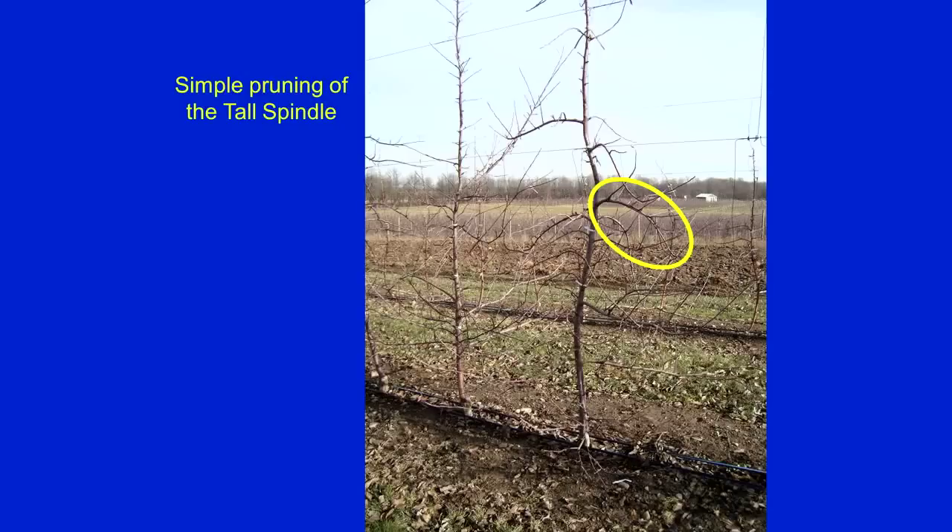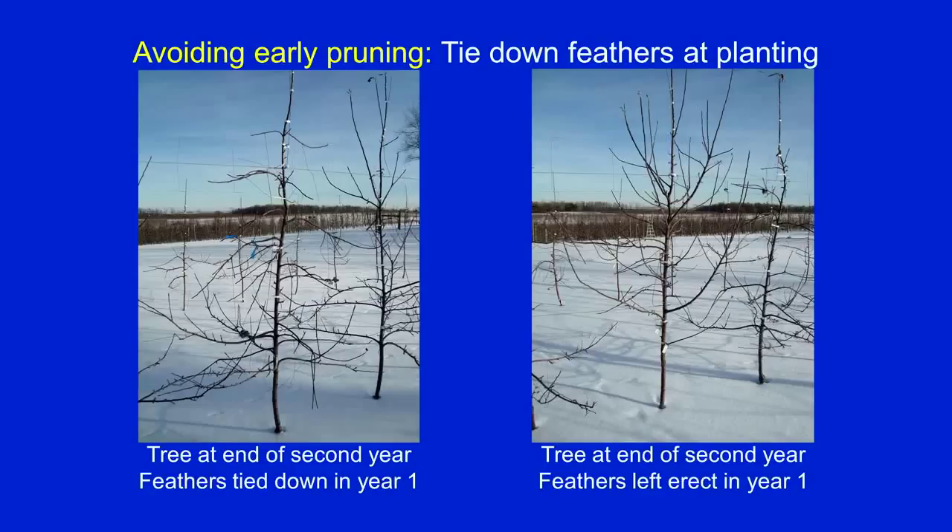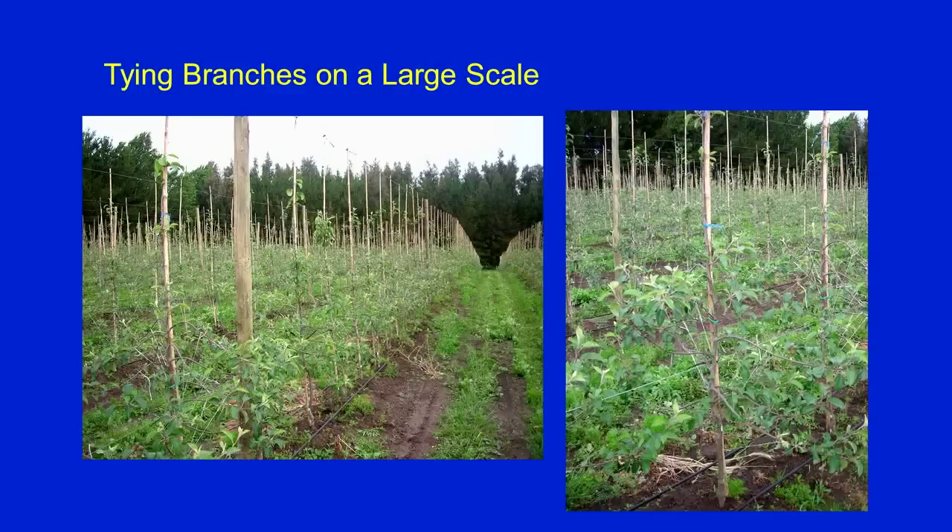The pruning system of this tall spindle is so simple. Every year you look up and down the tree and say: is there a branch that seems too big? Is it bigger than three-quarter inch in diameter? If it is, it's a candidate for removal. We take out every year one to three — so this year I take out this one circled, maybe that one. Next year I come back and look for the same thing. The concept of tying down is one that some people have a hard time dealing with, and I show here a beautiful orchard — about 50 acres planted over two years. They tied down every single feather; this is mid-summer of the first year, leader up here, feathers tied down from the nursery. Second year, tremendous crop, and they just went forward.